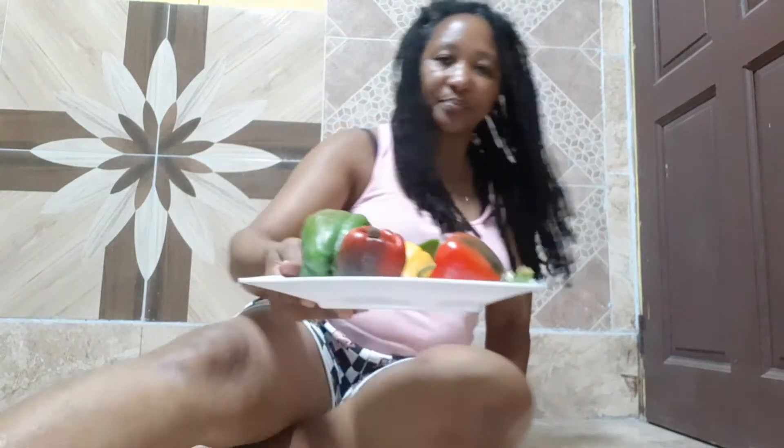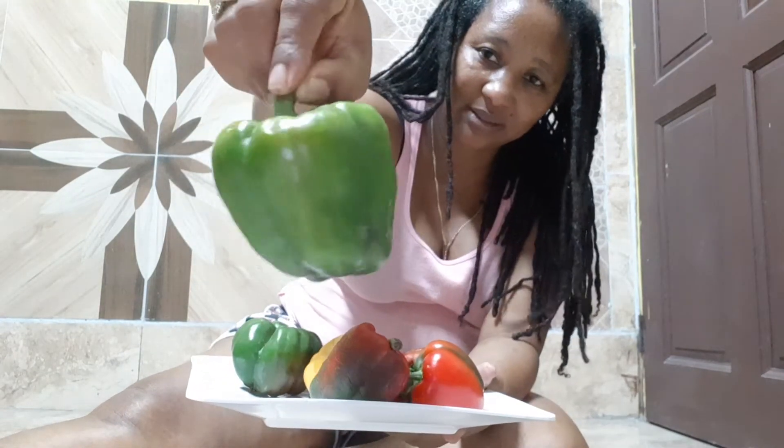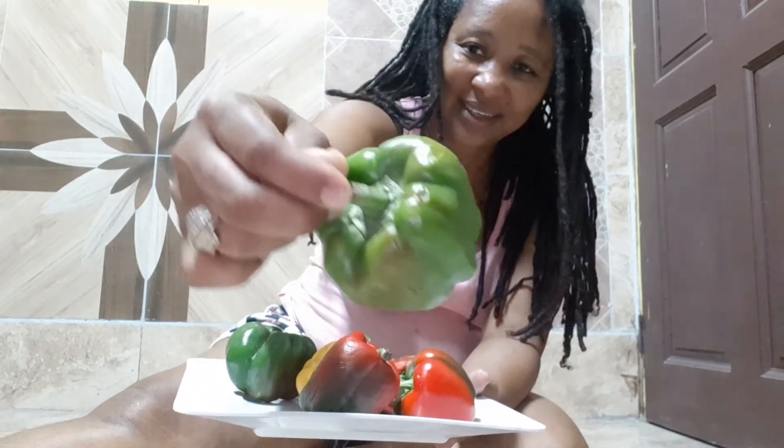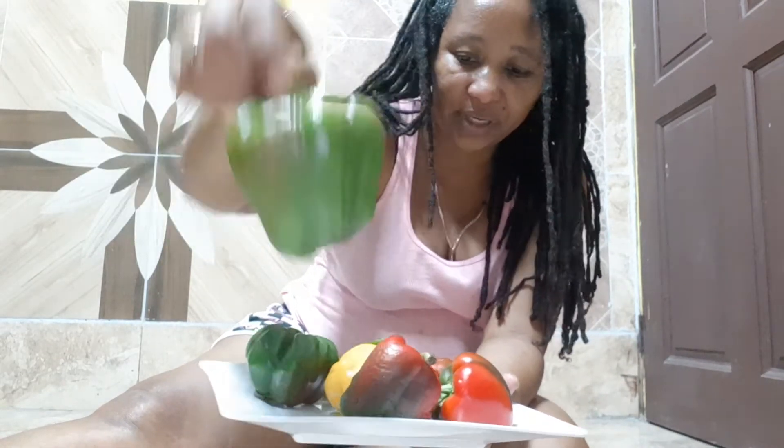Hi guys, this is Nandi. Welcome back to Vibrant Authentic Living. I'm sharing with you today about the bell pepper. I guess it does shape like a bell — that's the bell. So this is the green one.